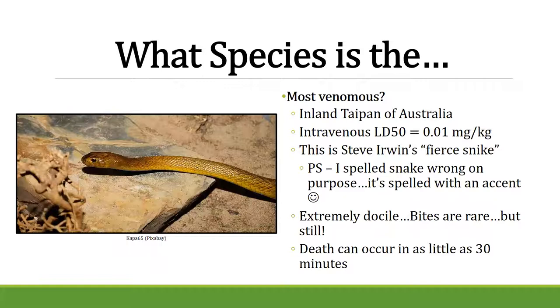What's the most venomous snake? Probably the inland taipan in Australia — you only need about 0.01 milligrams per kilogram of body weight for it to be lethal. They are extremely docile, so bites are rare, but if you are bitten you have about 30 minutes without anti-venom. The deadliest snake is likely the Russell's Viper in Asia, responsible for one-third of all snake bites globally and the fifth leading cause of death in Myanmar.